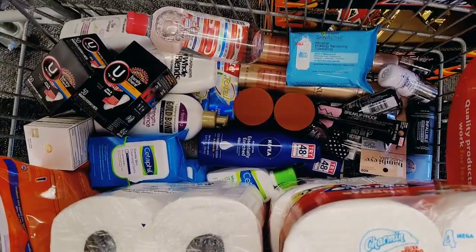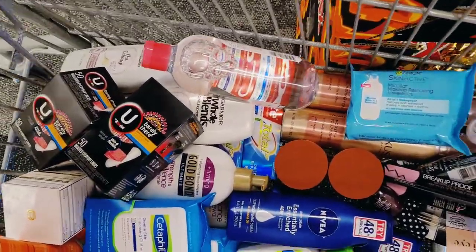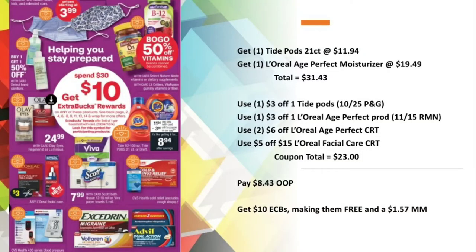Here is everything I picked up in my cart. I'm going to do a quick rundown of the deals and breakdown, and then we'll do the checkout. Since this was an in-store video, I already went over the totals, so I'm pretty much jumping into repeating the total and the coupons from there.